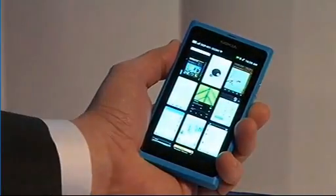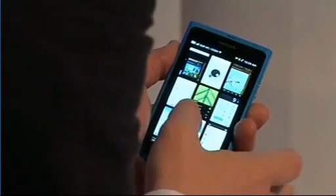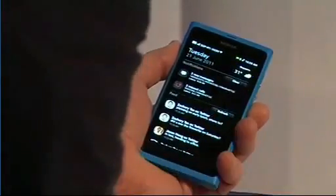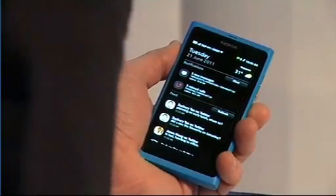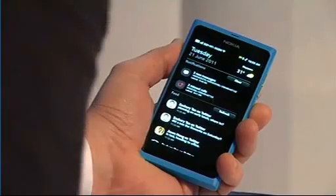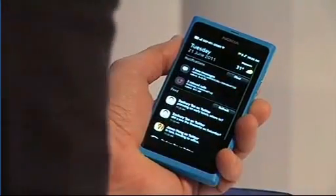Let me now walk you through the screens I showed you before. This was the open applications view. Here are the apps. Here's events. Notifications — you can see at the top there are three new messages, two missed calls, and then updates from my social networks.